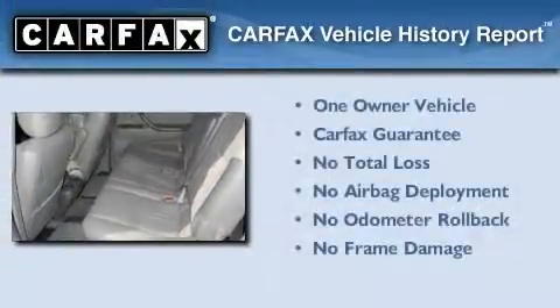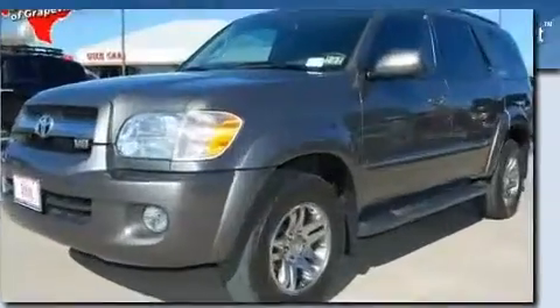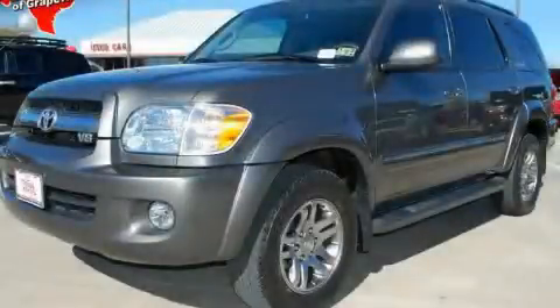This SUV has had only one owner, and it qualifies for the Carfax buyback guarantee. This vehicle won't last long at this price. Call and arrange a test drive now.